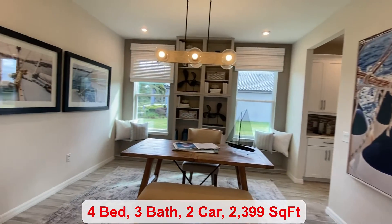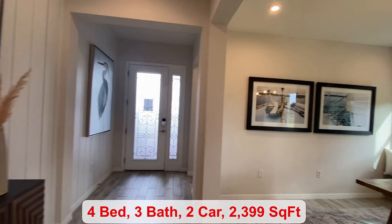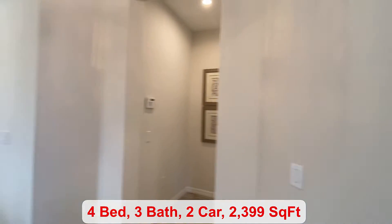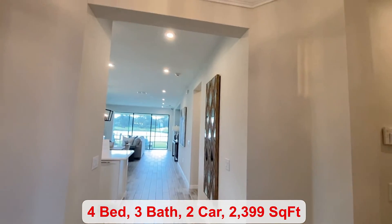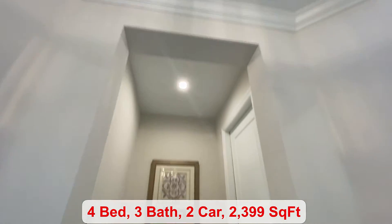There's a flex room. If you need a place to work from home, you can close it off and make it a study. You can see the beautiful detail in the ceiling of the foyer.